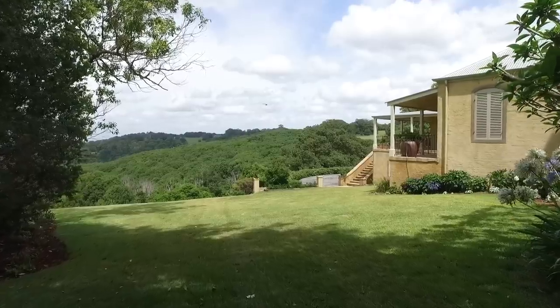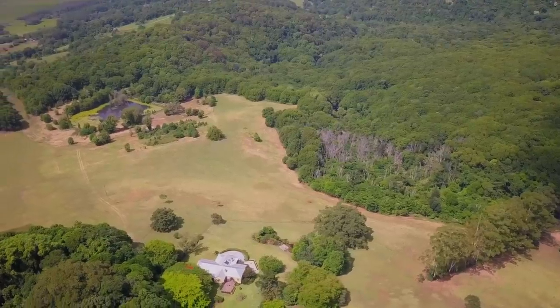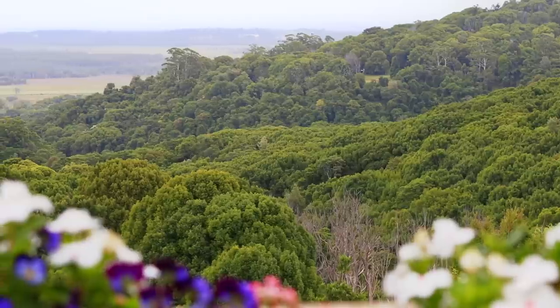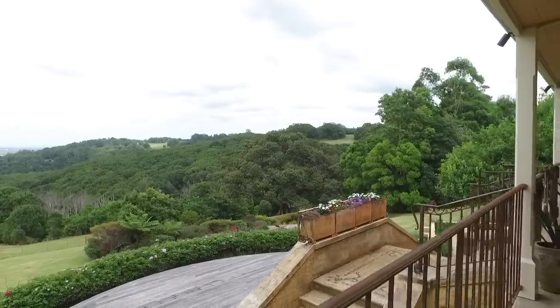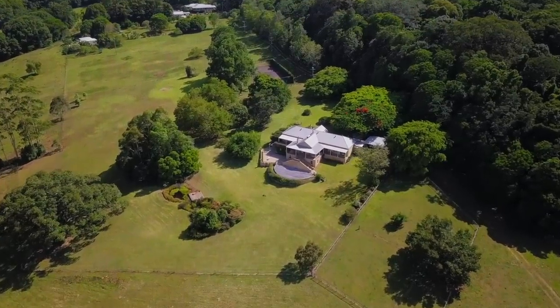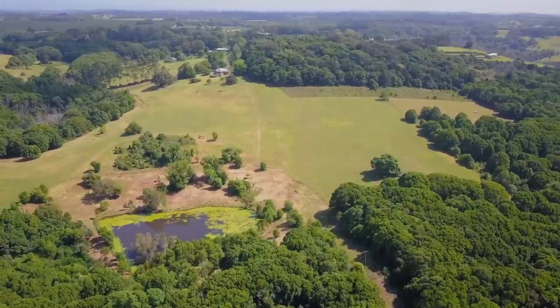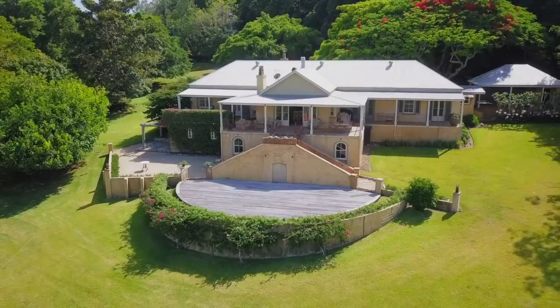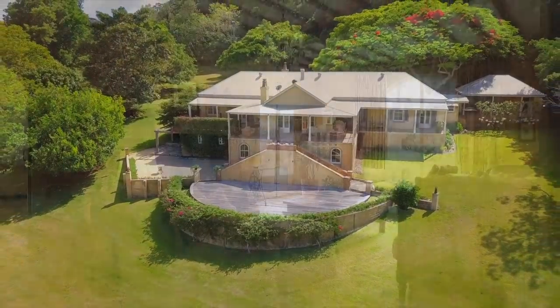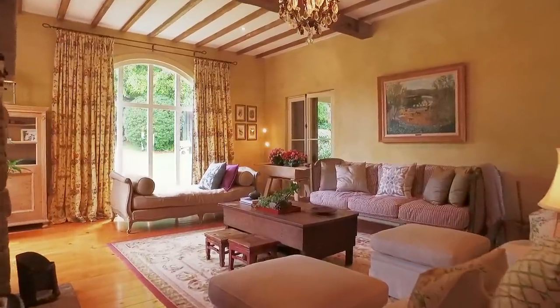Finding the right words to describe this stunning, sensational property has been quite a challenge. It offers the most magnificent, tranquil, blissful and peaceful views of the countryside, facing north with a slight westerly aspect in the afternoon. The 187 acres comprises seven lots, all adjoining. The major lot features a magnificent French-inspired country residence built in the early 2000s.